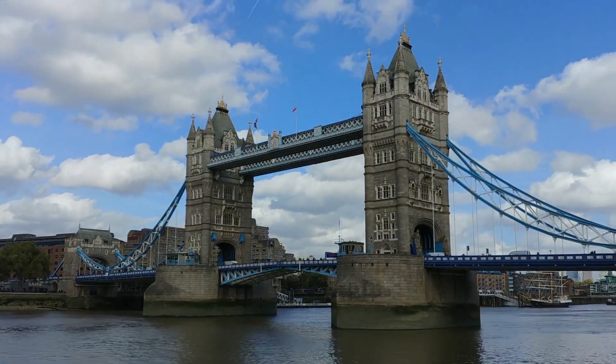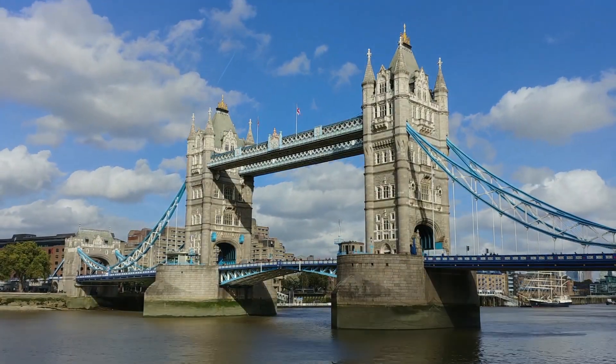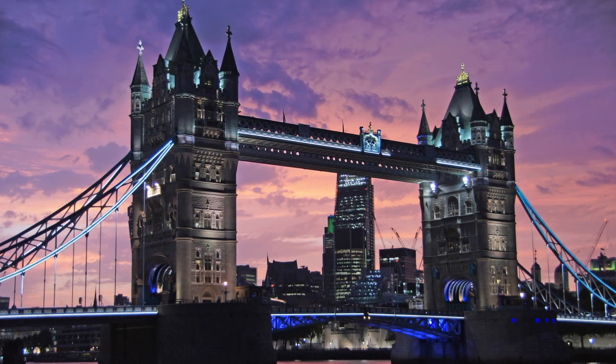And if you're feeling adventurous, you can even step onto the high-level walkways for a panoramic view of the city. Tower Bridge is a must-visit landmark that encapsulates the essence of London.